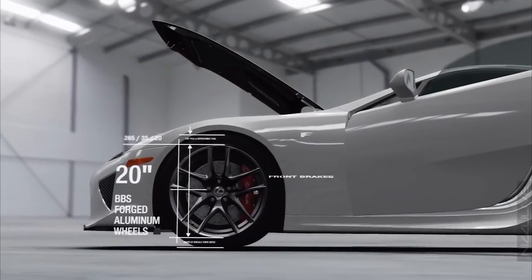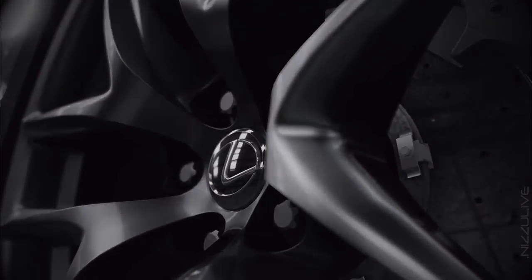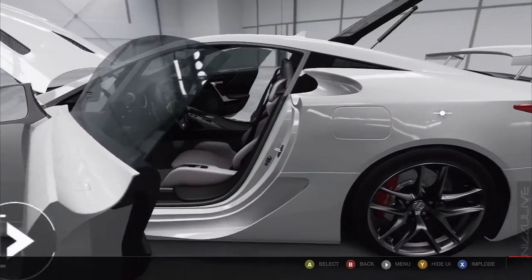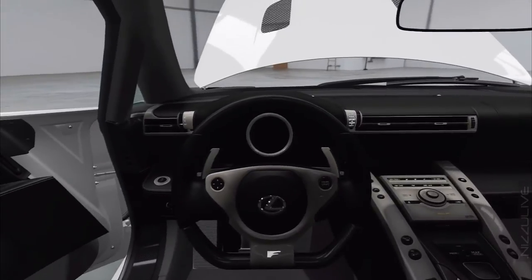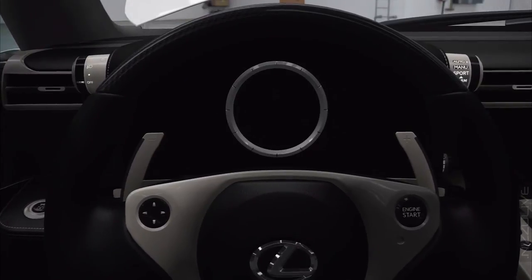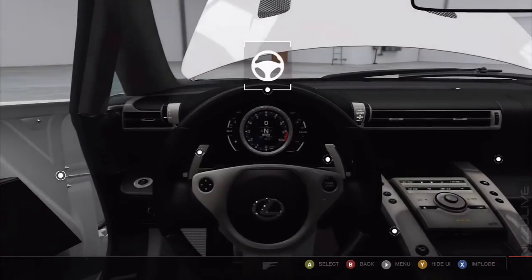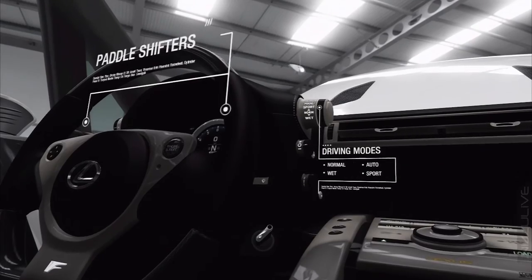The Lexus LFA is equipped with 20-inch forged aluminum wheels and carbon-ceramic disc brakes. The rear-wheel-drive Lexus LFA features a six-speed paddle-shift transmission.